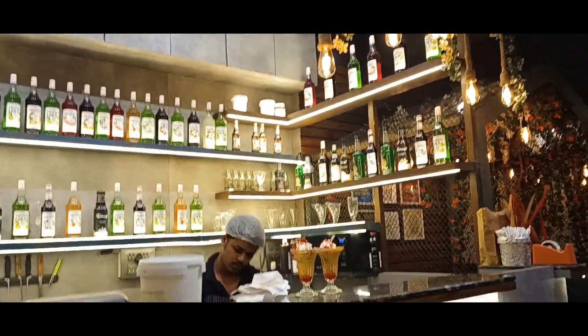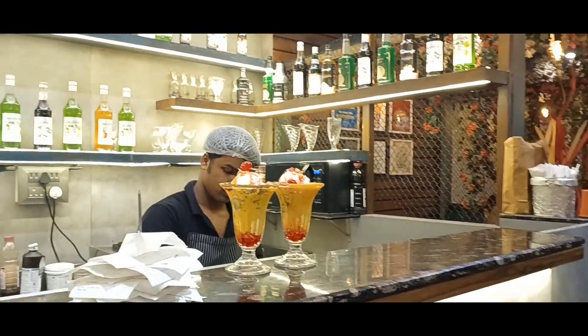They have a bar with cocktails and mocktails. The food town is highly recommended — Mulund West. Thank you so much.